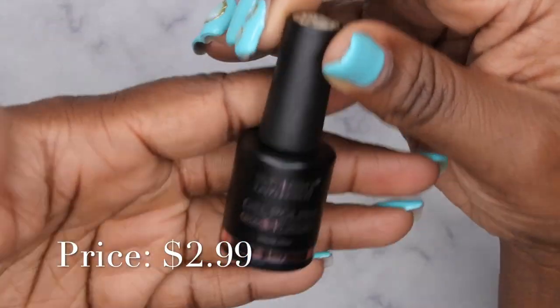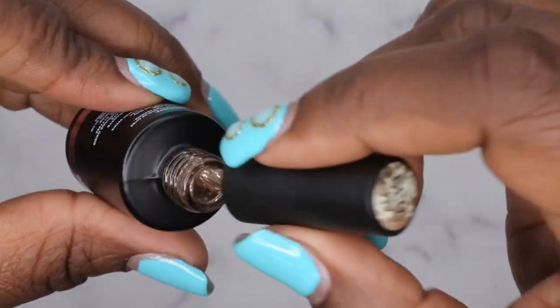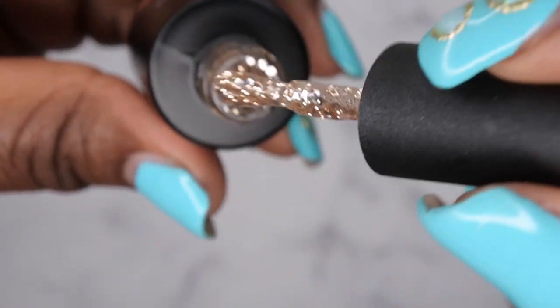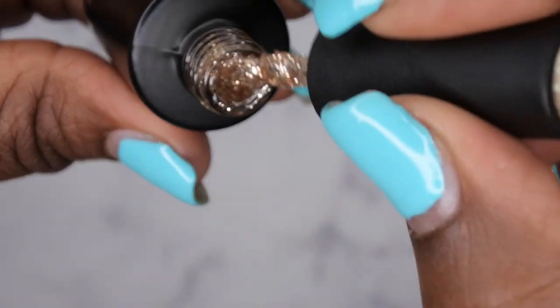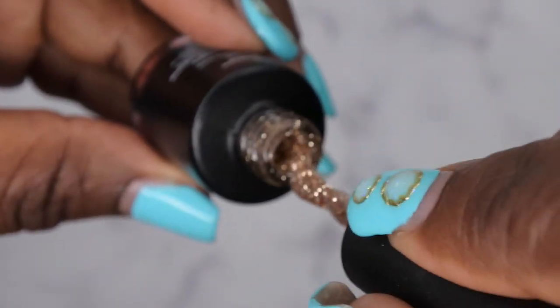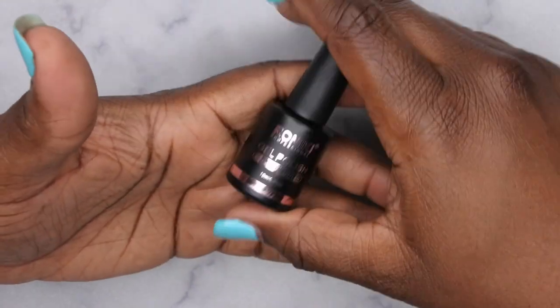I picked up a gel polish — 10ml — by the brand Roniki. I believe I got a glitter: a really nice gold glitter gel polish. It's really really pretty, kind of reminds me of Christmas. It is slightly thick and goopy, but it's a really pretty color that should apply just fine. I'm planning on making a separate video to swatch all the gel polishes and acrylics and builder gels I got.